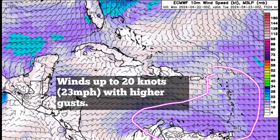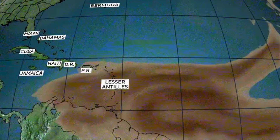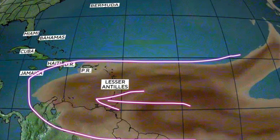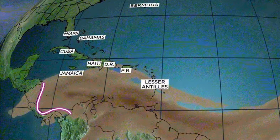Looking at the Saharan dust forecast, we're still seeing very dark brown shading, so that dust is making its way in, blanketing the Lesser Antilles and headed towards the ABC Islands and parts of northern South America. As we head through the week, much of the denser dust is likely to remain south of areas such as the Dominican Republic, Haiti, and even Jamaica. But heading into midweek going to Thursday, some of this dust will be reaching Central America — Nicaragua, Panama, and those areas. I'll be keeping you posted on it.